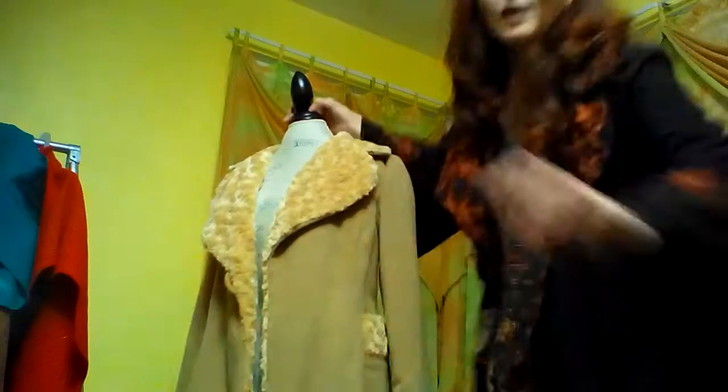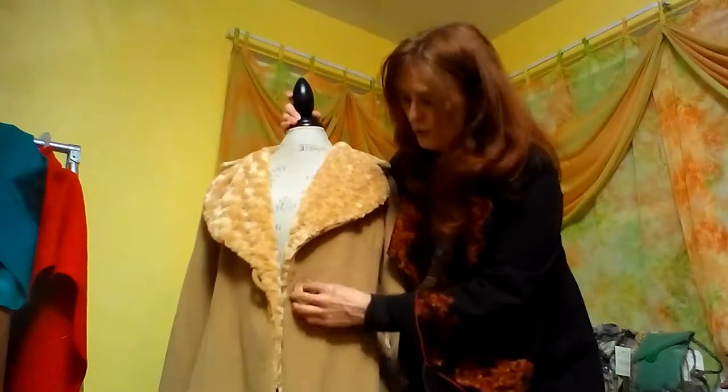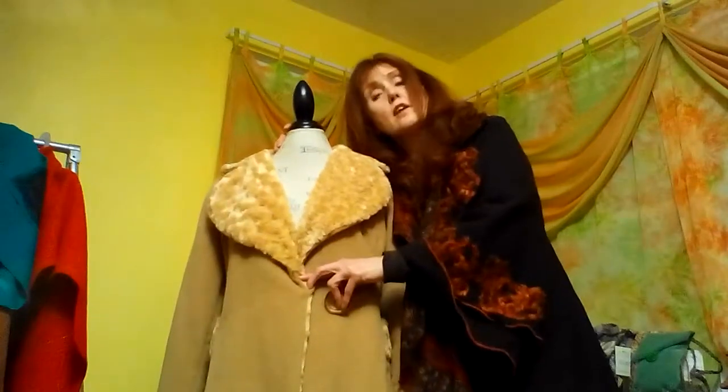I didn't sew the button on because I figured for whoever buys it, I can put the button where it will fit perfect for them. This is $2.25.